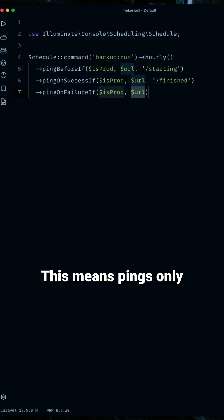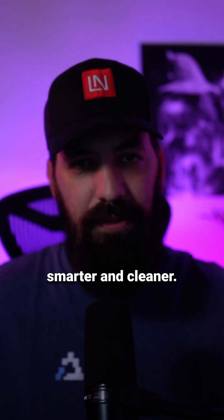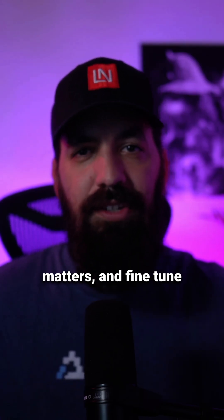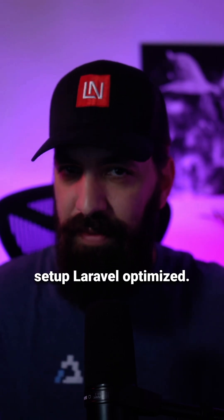This means pings only get sent in production — no unnecessary calls in staging or local setups. With conditional pings, your scheduler becomes smarter and cleaner. You avoid noise, stay focused on what matters, and fine-tune alerts with simple condition checks. Try it out today and make your monitoring setup Laravel-optimized.